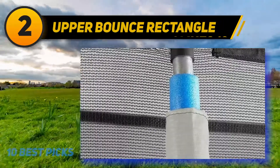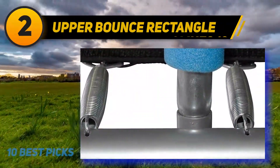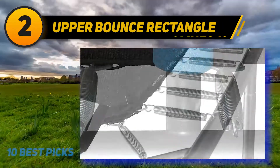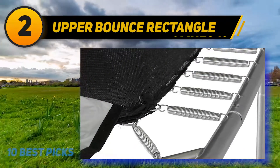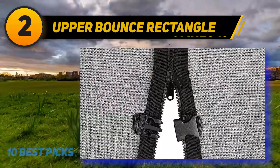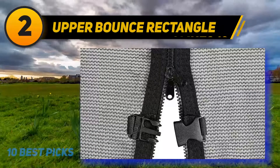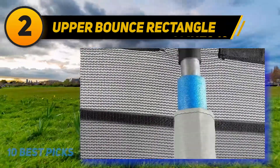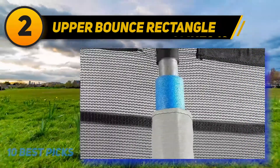The Upper Bounce enclosure system features eight top-flex poles covered with strong vinyl foam sleeves for added safety and comfort. The durable black-coated galvanized steel frame comes with welded sockets to hold the enclosure poles, preventing frame twisting and strengthening pole-to-frame connections. For ultra bounce, 90 heavy-duty springs measuring seven inches in length are included.